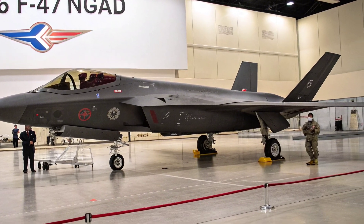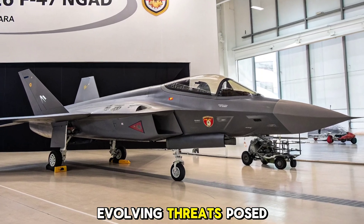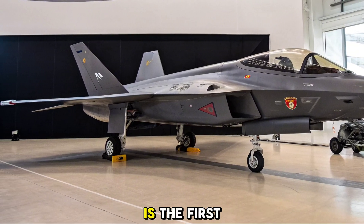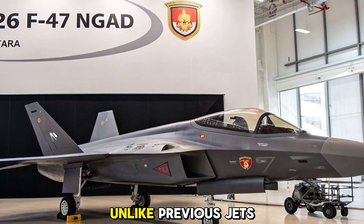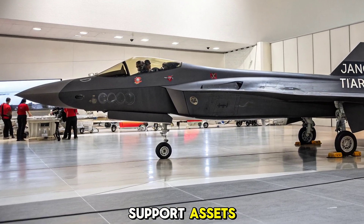Origins and Concept: The NGAD program was launched to replace the aging F-22 Raptor fleet and address the evolving threats posed by near-peer adversaries. The F-47, while still largely classified, is the first manned centerpiece of this revolutionary platform. Unlike previous jets, it's designed to seamlessly integrate with autonomous systems, acting as a command node for uncrewed drones and support assets.